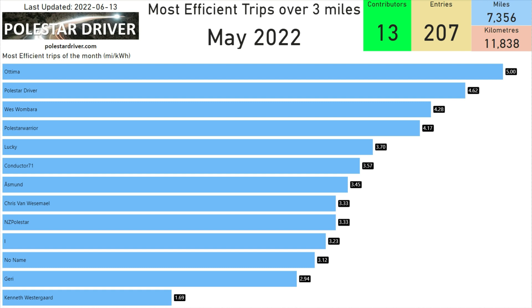I've set the criteria to over 3 miles because some of the shorter trips — less than 3 miles — come up with odd numbers, especially if the road is downhill all the way to where you're going. In one mile you'll get quite a lot of efficiency, but it doesn't take into account the return trip which would be uphill. So that's why I made it for trips that are over 3 miles.